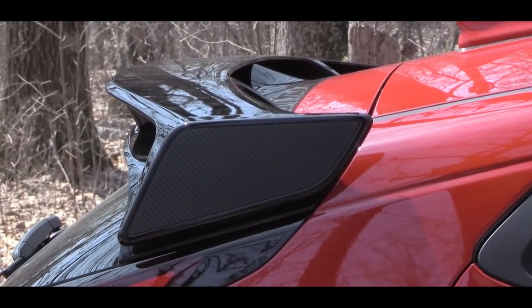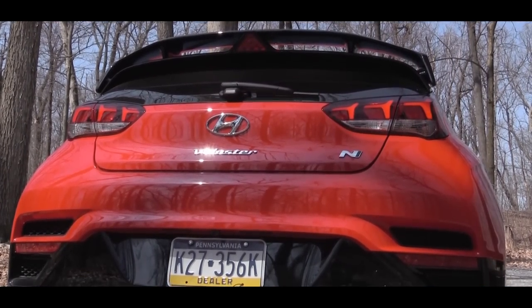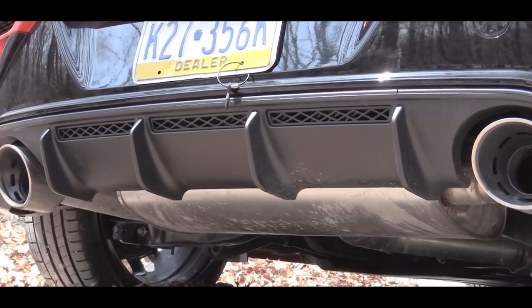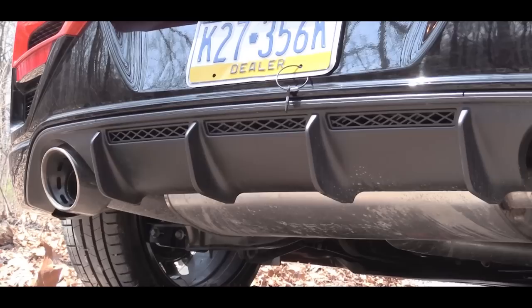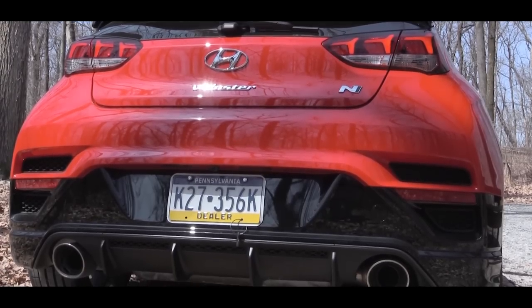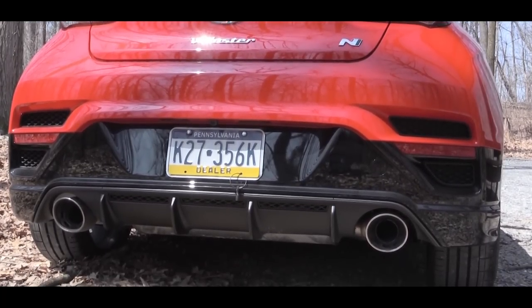Making your way to the back: an N-specific rear spoiler comes standard finished in gloss black, there's a rear window wiper, N badging, and LED tail lights with 'Veloster' etched into them. Just below, a rear diffuser with large dual exhaust outlets. With the performance pack you get a variable exhaust valve system, which is part of the reason this one sounds so lovely. Here is that exhaust clip.